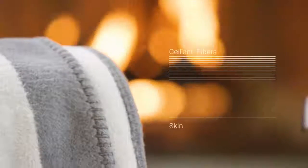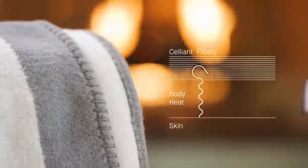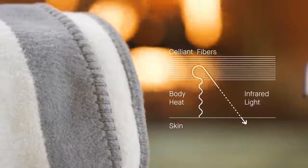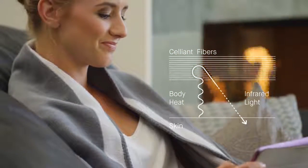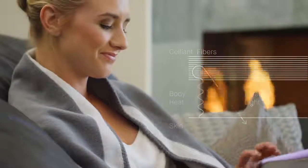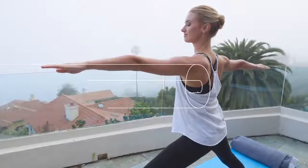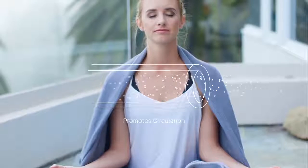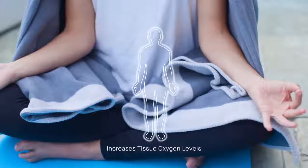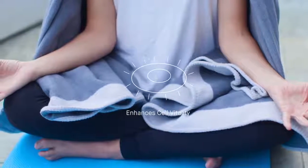Made from recycled materials, our Celliant yarn is composed of thermoreactive minerals that are embedded into the core of the fibers that recycles your body's heat into infrared light before emitting it back into your tissue, even with several layers between you and the blanket. Benefits of infrared phototherapy are well documented — it's a vasodilator which promotes circulation, increases tissue oxygen levels, and enhances cell vitality.